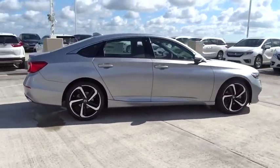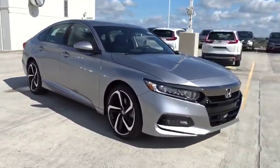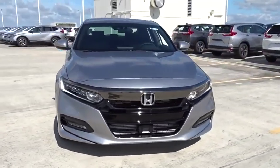Four-piece floor mat set. If affordable style and reliability are what you're looking for, this vehicle couldn't be more perfect. Drive it today!